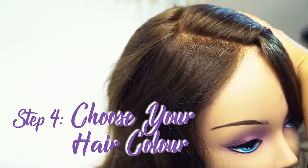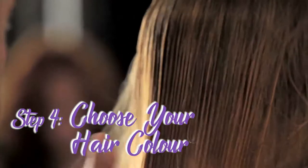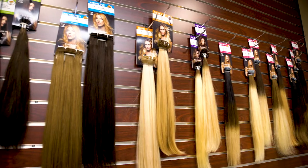Step four: choose the right hair color. Choosing the right hair color will contribute to a more authentic natural look. Whether you're looking for a natural hair color or going for a completely new look, the hair color you choose should match your skin tone and overall complexion as well as complement your natural features.